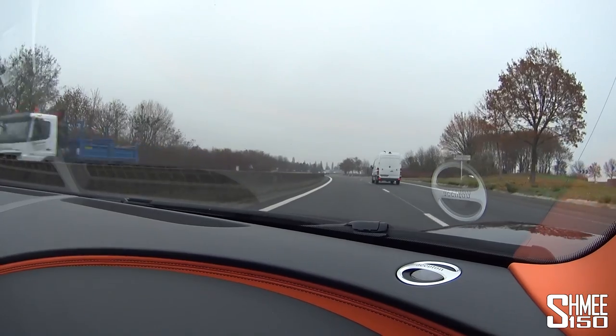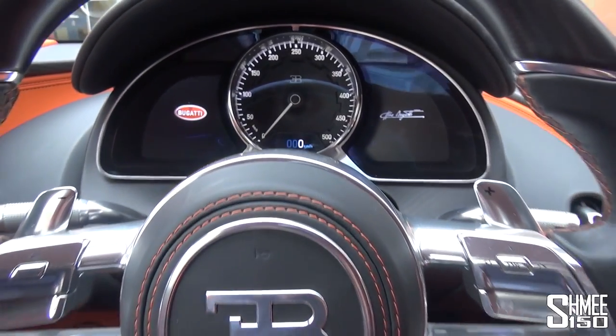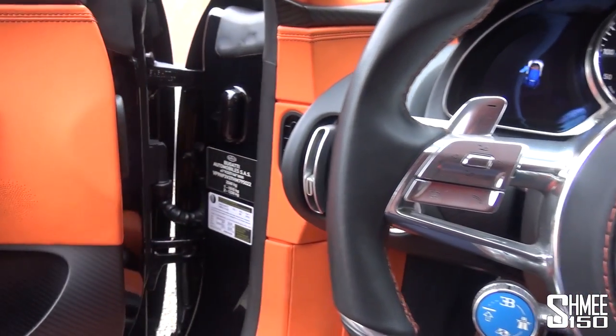Here we are then, back at base. Thank you ever so much for this opportunity — every chance to drive a Chiron is just monumentally special. The sad moment of switching the car off: you get the Bugatti logo to the left and the Ettore Bugatti signature to the right. Let's now climb out to continue the next part of today's adventure. This car has been really quite something to experience — looking at the centre line that runs over the roof all the way towards the rear including the wing, with lots of openings for cooling wherever possible. It's magnificent.